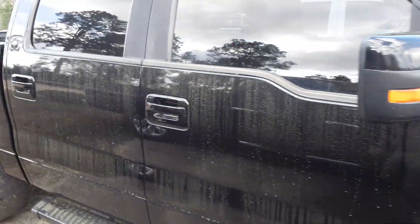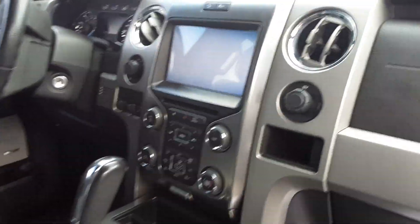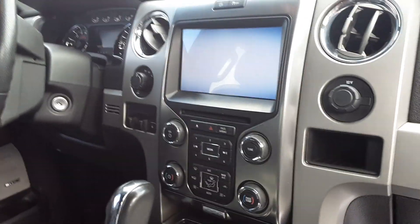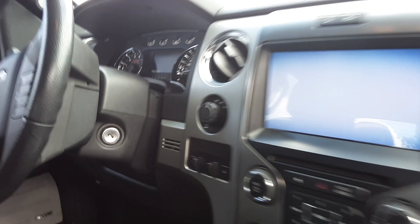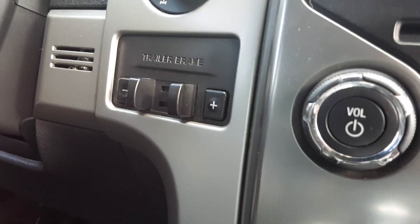If we go ahead and look on the inside here, we'll have leather interior with a fully functional navigational system with Bluetooth connectability, Sirius XM radio connectability, and we have controls for the rear AC as well. And as you can see here, it's a four-wheel drive with trailer hitch adjustments.